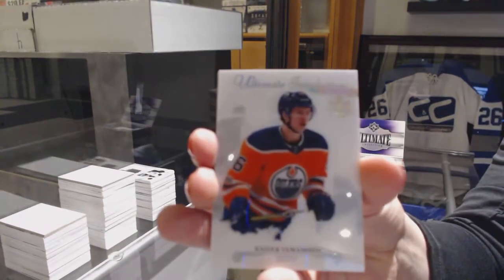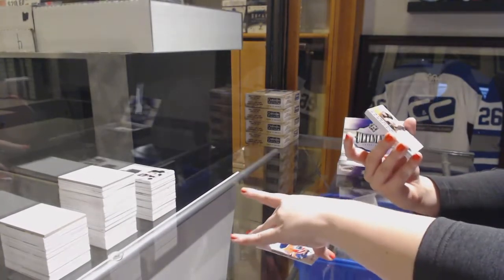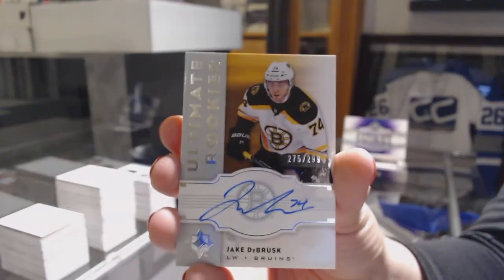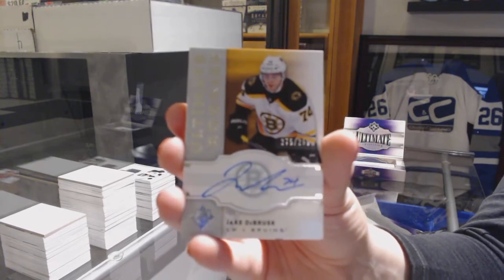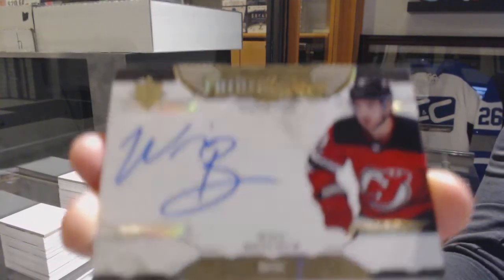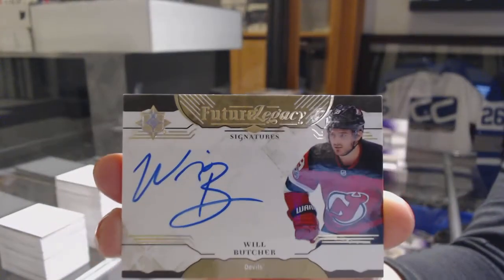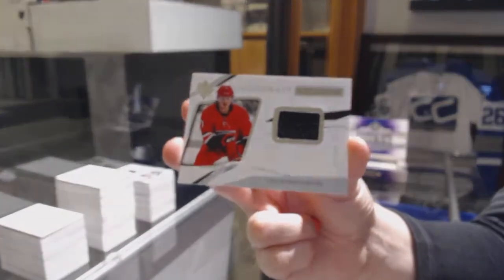We've got an introduction for the Edmonton Oilers, Taylor Yamamoto. Rookie Auto Retro number to 299 for the Boston Bruins, Jake DeBrusk — Boston is crushing it tonight. We've got for the New Jersey Devils, Future Legacy Auto of Will Butcher. And a rookie jersey for the Carolina Hurricanes of Lucas Wallmark.